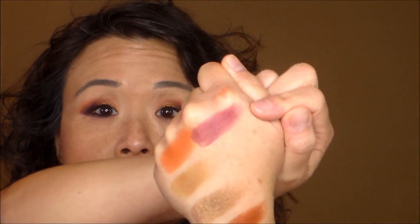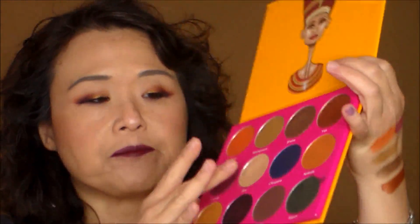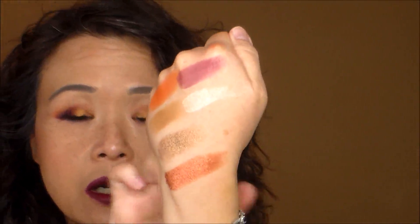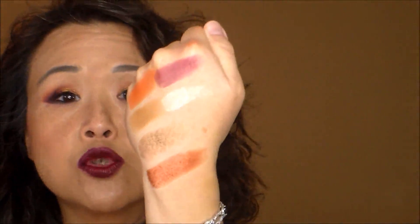Here is Jezebel, which is a plum — a reddish violet color. You can see when I swatch, I barely need to apply any pressure at all. Here is the swatch for Zuri, which is a very light champagne color.